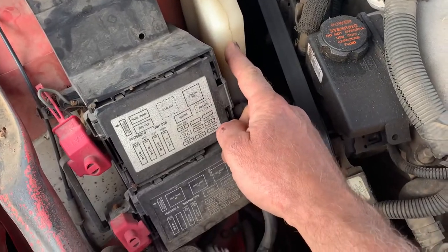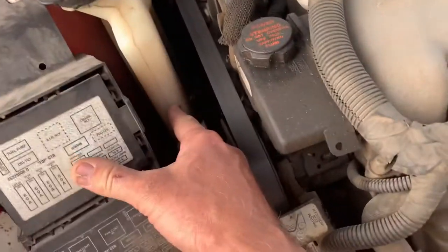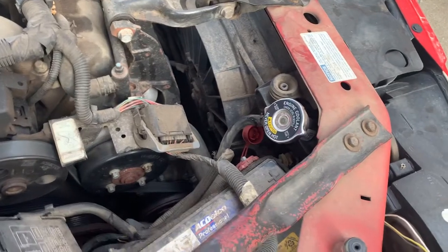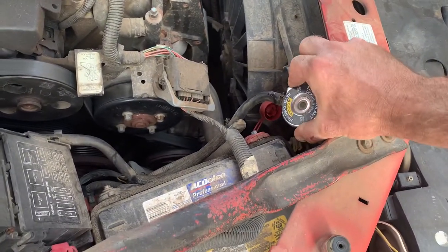You notice that every day it goes from the minimum fill mark and starts dropping, and you keep adding coolant. Maybe your kids are driving it, or maybe you're just busy and don't have time. You find that the radiator gets low — and here's what happens.